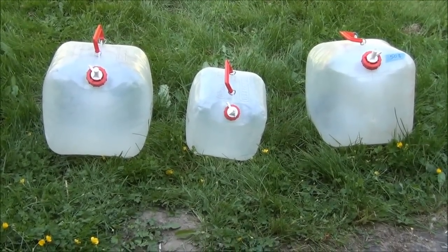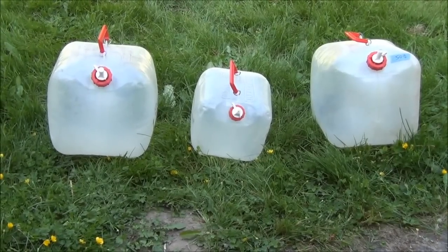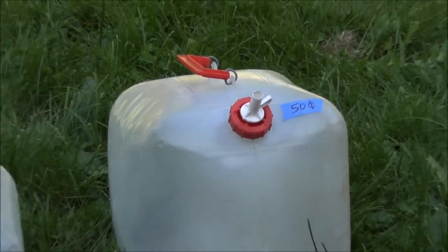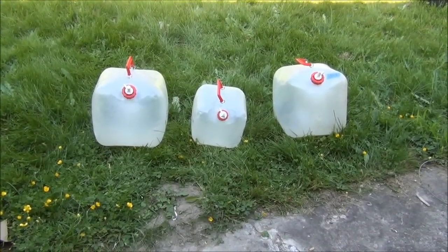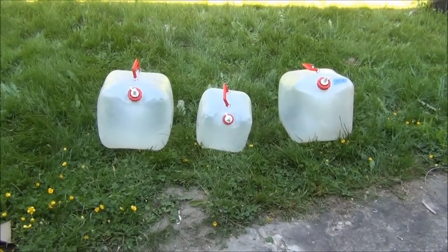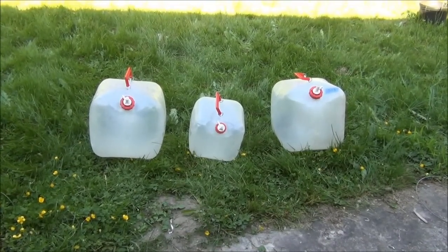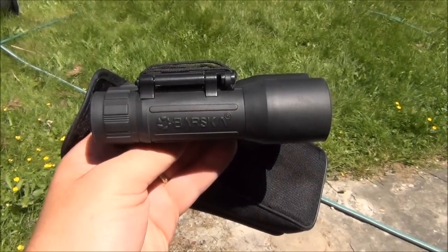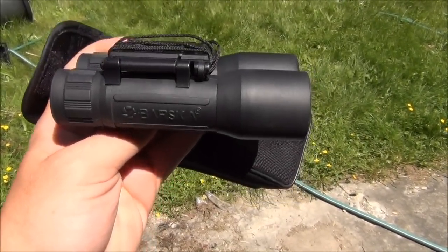I got the two left water containers here for free at a garage sale, and the one on the right was in a lot for 50 cents, but actually probably ended up being free with what I paid for the whole lot. These are collapsible — you just fill them up with water and carry them around, hang them from a tree, and when you're done you can fold them back up. Another thing I got in that lot were these Barska binoculars and the little pouch for them.